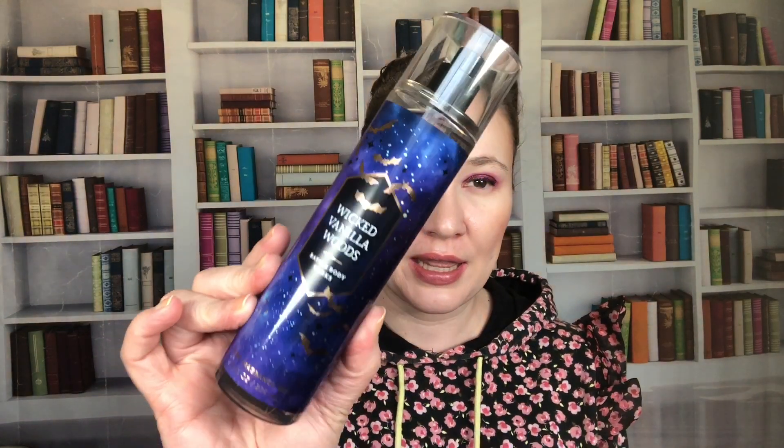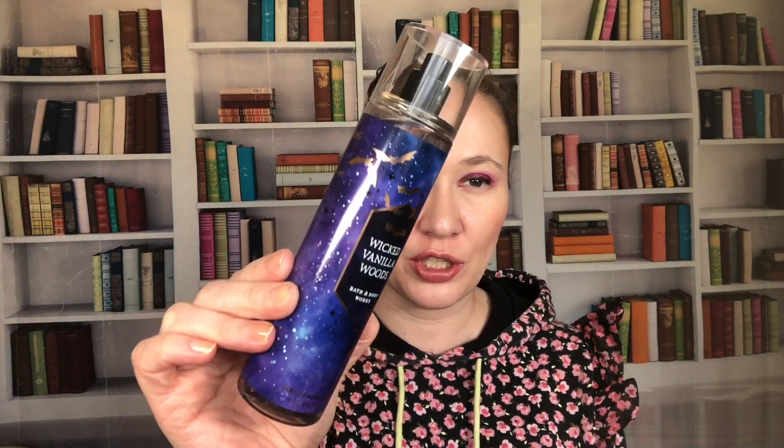Next up is Autumn Drive from 2022 — really nice. Notes are wild raspberry, warm amber, and vanilla birch. I know people are over all the berry scents, but I love berries so I'm all for it.